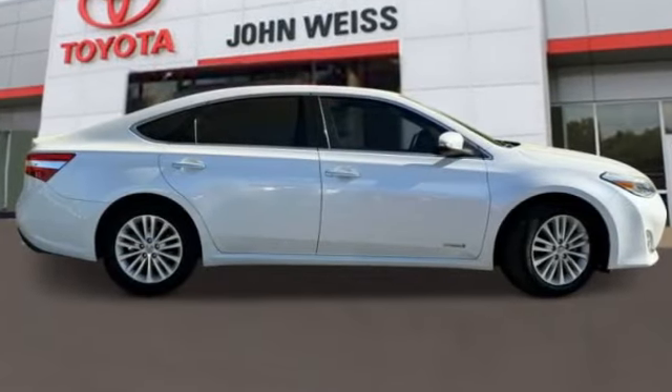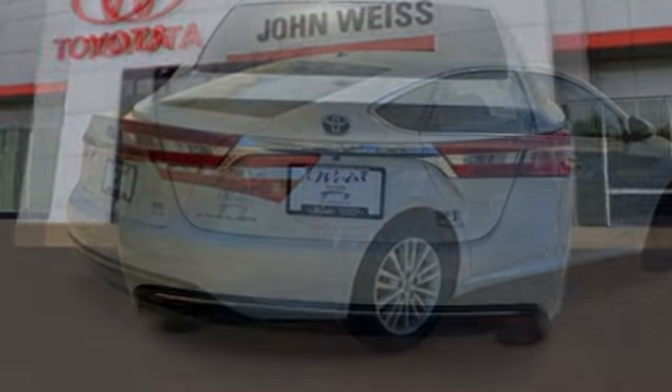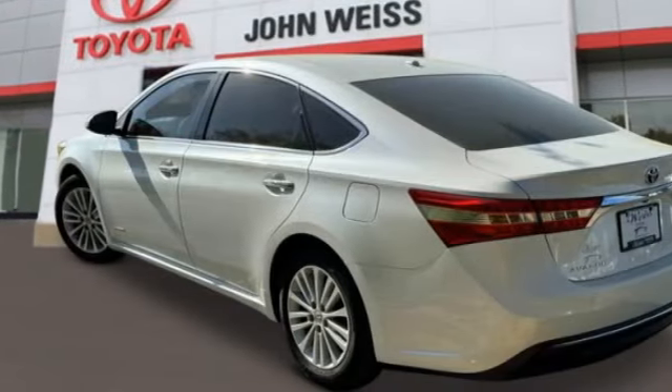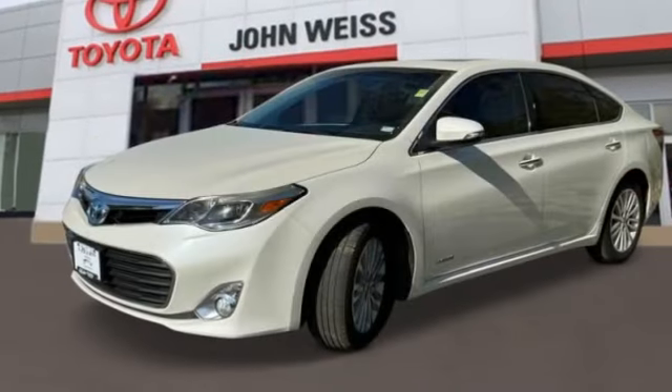You are going to love the 2013 Avalon Hybrid. The Toyota Avalon Hybrid has a dynamic exterior look coupled with a premium interior. Of course, the Avalon Hybrid also provides you with the efficiency that you're hoping for when purchasing a hybrid vehicle.